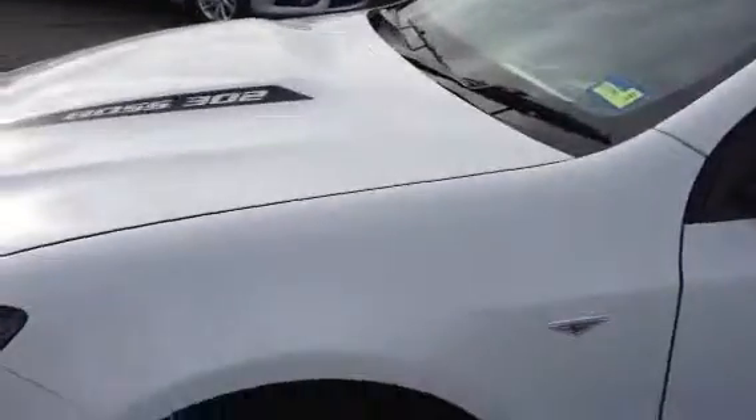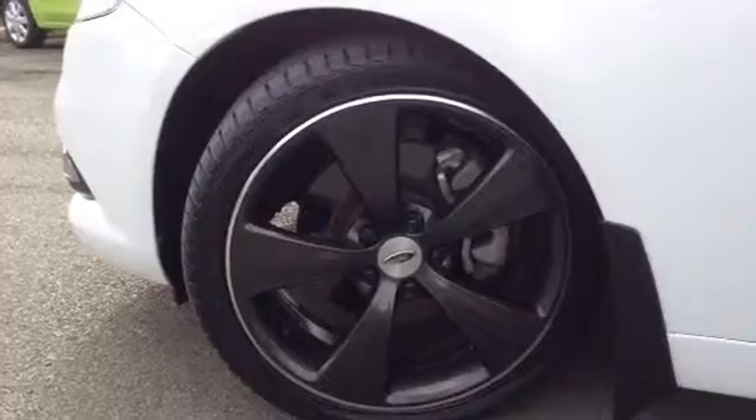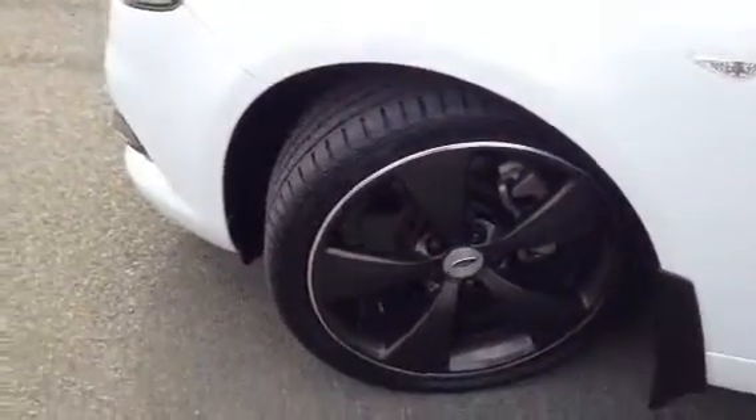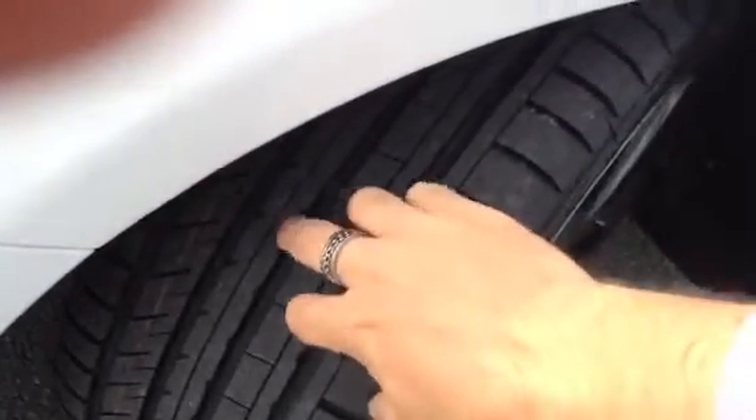One of the features of these particular cars is they came with the 19-inch FPV charcoal alloy wheels, which as you can see are in lovely condition. These particular wheels and tyres are absolutely great — they're basically almost new all the way around. You can see there's plenty of meat in the tyre tread.